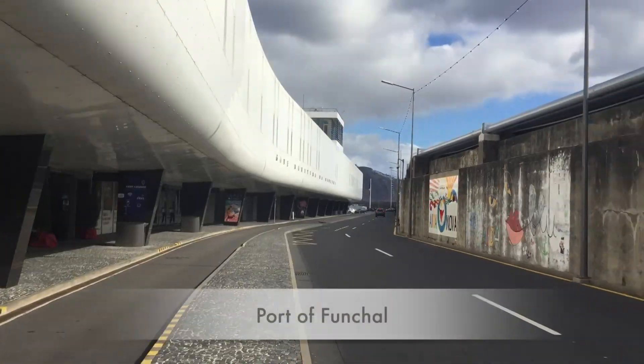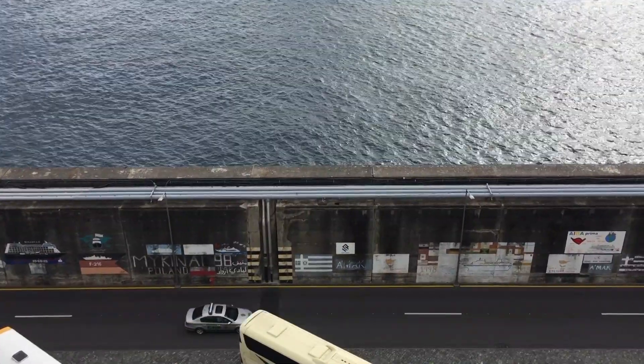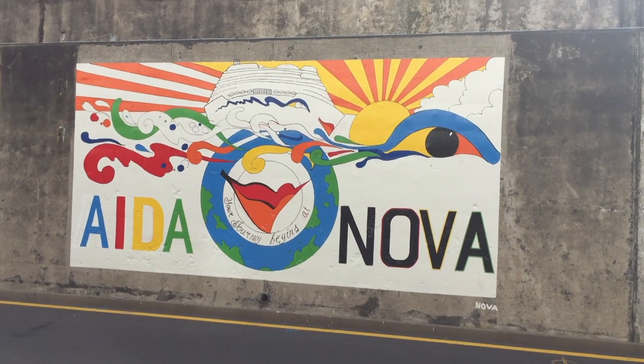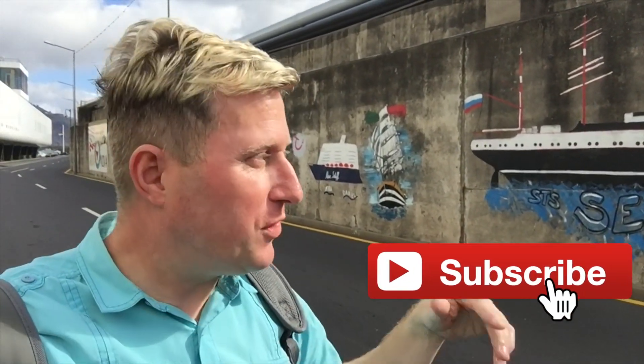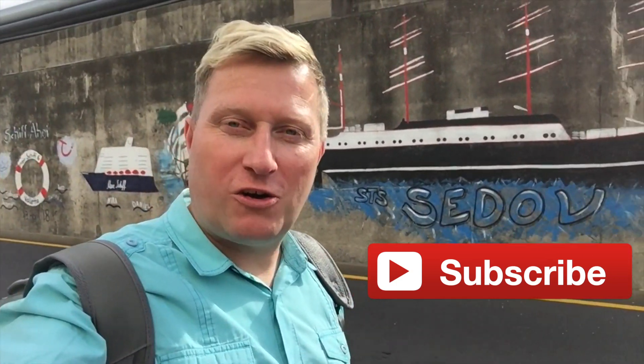From painting doors to painting walls — here at the port you can see all the different cruise line logos and all the different ships that have come into the port of Madeira. A lot of them have now painted their motif, their logo, a picture of the actual ship, or the name of the captain on the wall that runs alongside the dockyard.